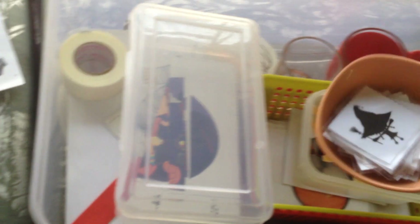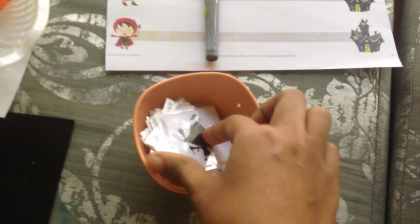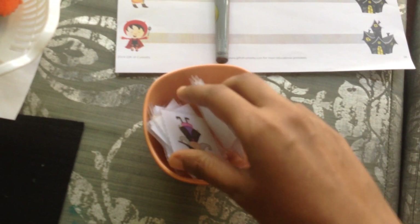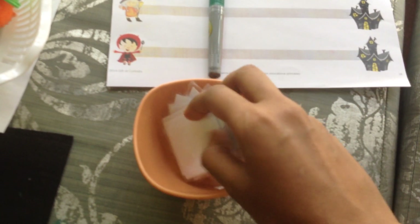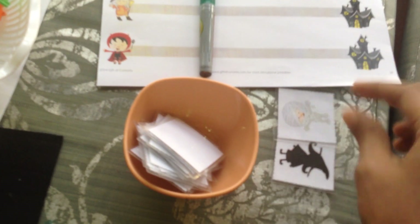In this box we have a fun shadow matching activity of these cute Halloween-themed figures. You just have to look at the colored one and then match it to its shadow. I'll source up everything for you.